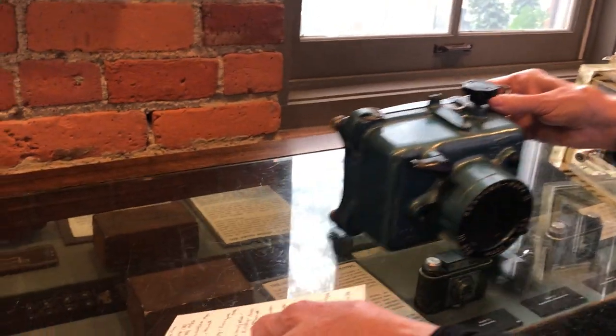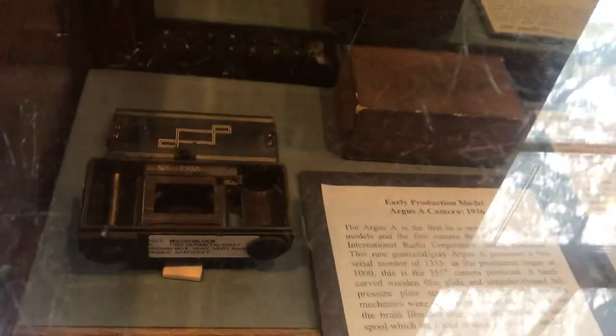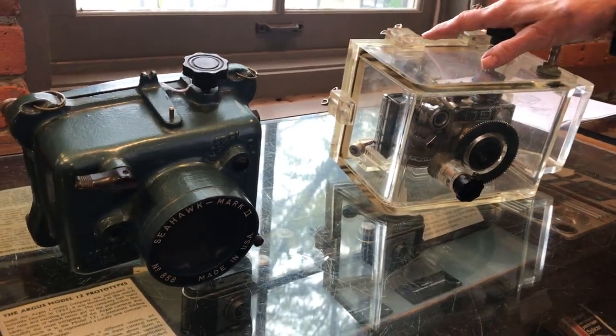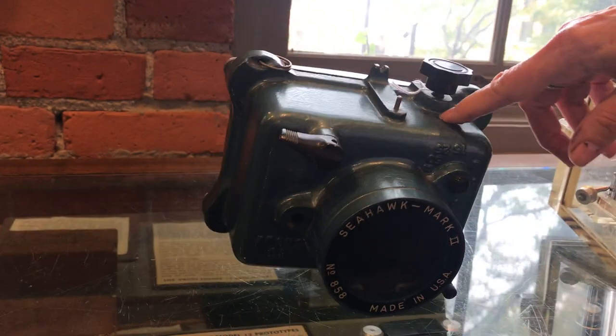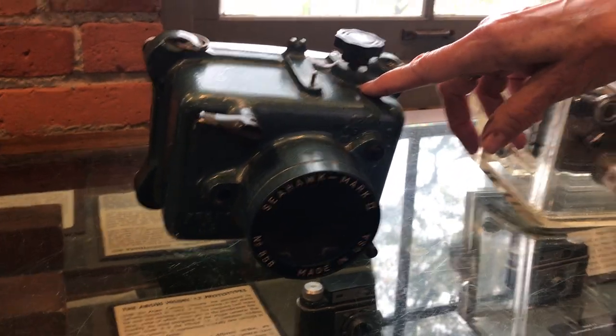Here we have some of the rare ones too — a very early production of the Argus A from 1936. On top of these here, we have some of the underwater cameras that Mike is going to talk about a little later on. This one is for the C3 or the Matchmatic, and I believe this one's for the C4 and C44. But Mike will talk a lot more about that — we just brought them up to give everybody a sneak preview.